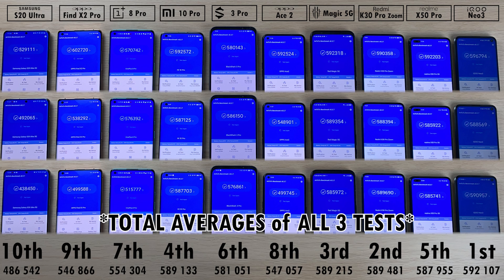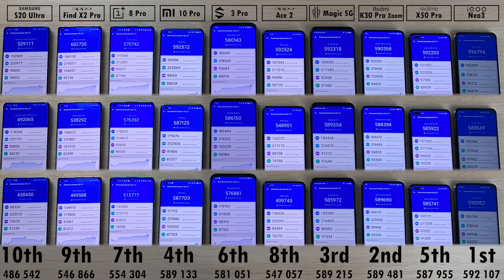Total averages across all three tests: 1st iQoo Neo3 at 592,000; 2nd Redmi K30 Pro at 589,000; 3rd Red Magic 5G at 589,000; 4th Xiaomi Mi 10 Pro at 589,000; 5th Realme X50 Pro at 587,000; 6th Black Shark 3 Pro at 581,000; 7th OnePlus 8 Pro at 554,000; 8th Oppo Ace 2 at 547,000; 9th Oppo Find X2 Pro at 546,000; and dead last Samsung Galaxy S20 Ultra at 486,000. For those who want more detail, here is a screen with all GPU, CPU, memory, and user experience results across all three test runs — feel free to hit pause.